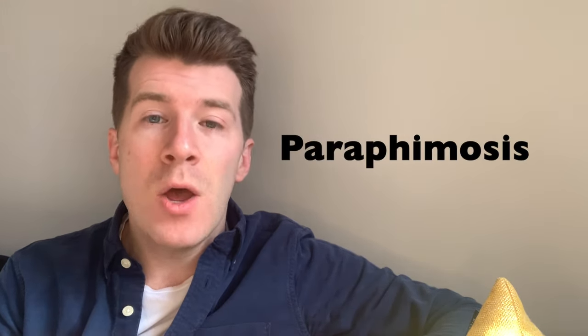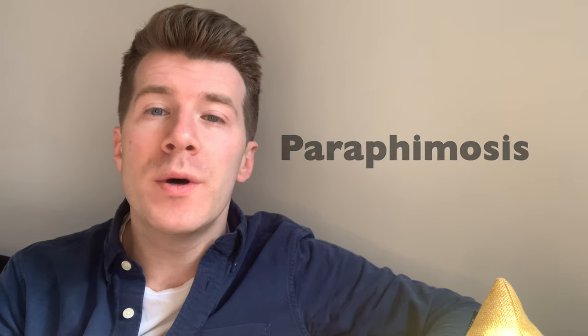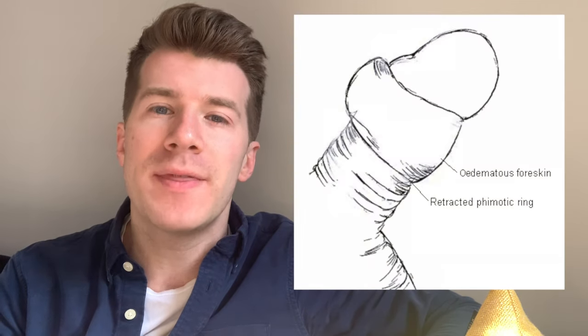Hi, welcome back to Dr. Donovan Medicine Made Easy. In today's video, we're going to be discussing paraphimosis, which is the inability to pull forward a retracted foreskin over the glans penis.